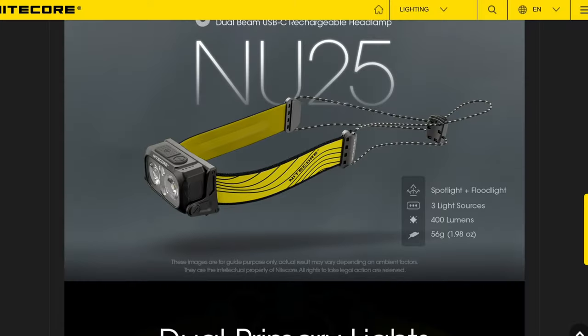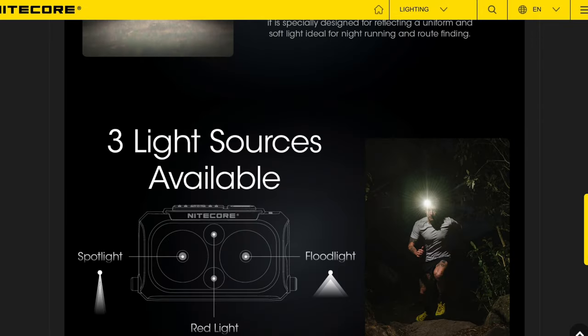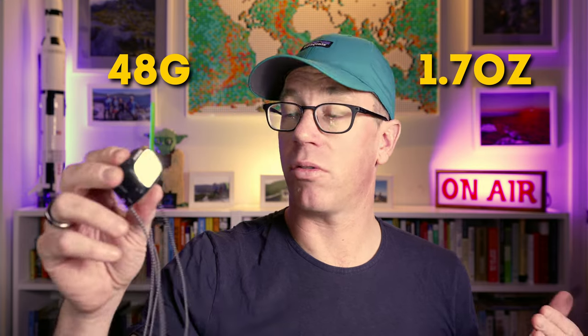Next up, it is the Nitecore NU25. It is the newest addition to my kit. I've had it for about nearly a year. I've used it mainly when walking around the neighborhood at night — tested it out and it's not bad. It's a good torch, very popular. I know it's been around for five or six years. The Nitecore is very popular in the States. It also has the red light option, which is nice. It also has an output of 400 lumens and a longer battery life than the Bindi, but it's pretty much the same weight — just 12 grams more than the Bindi.